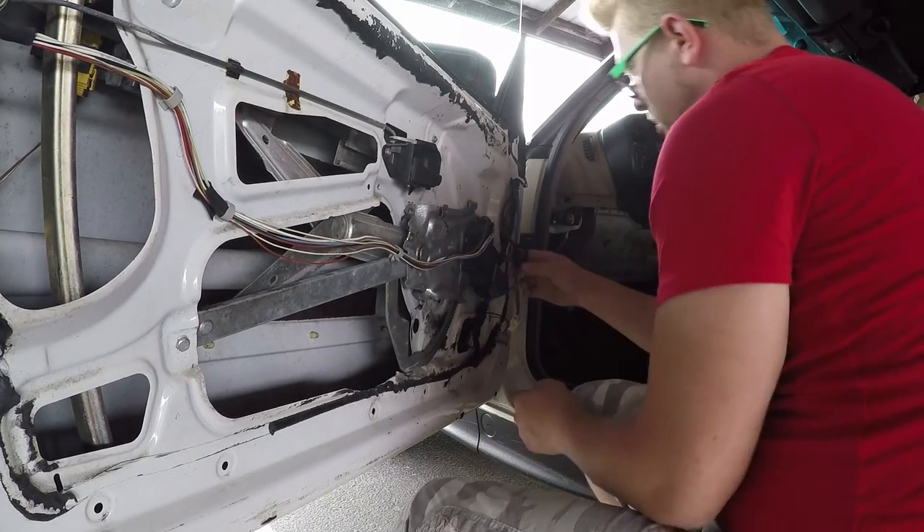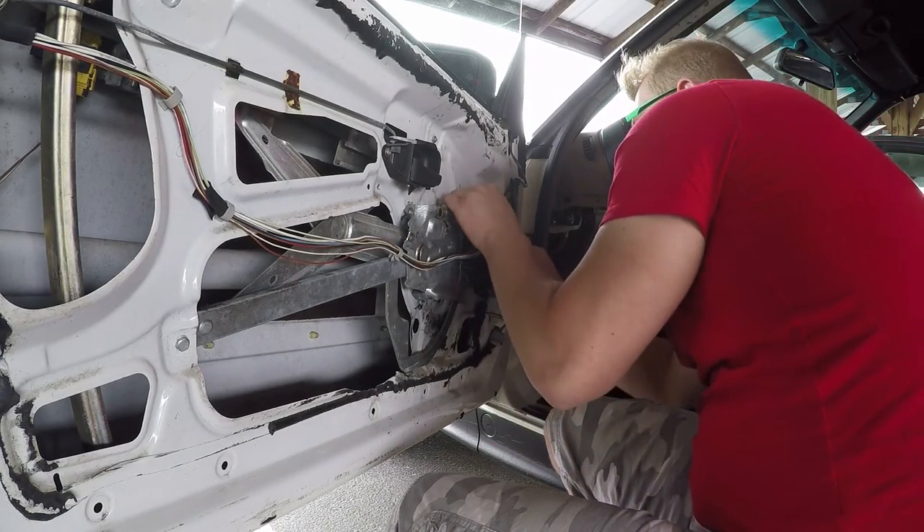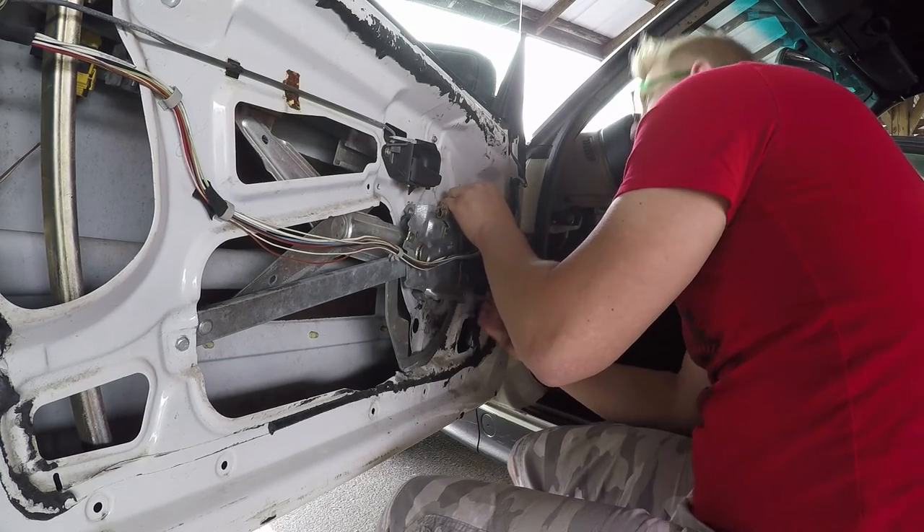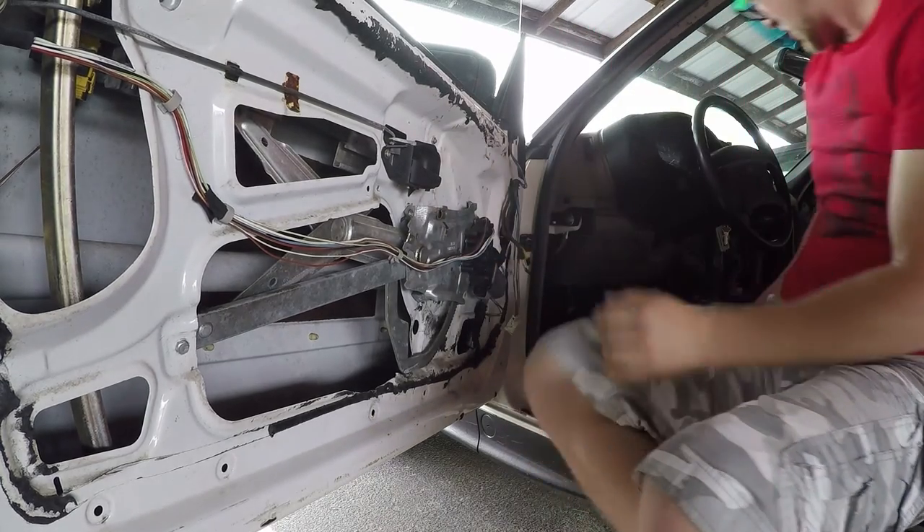I've been trying to do the window and it's all unplugged, so of course the window's not gonna work. Let's see how it works.